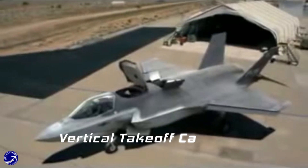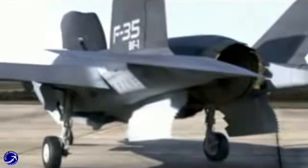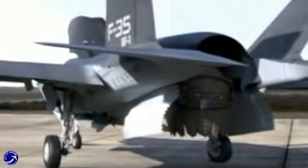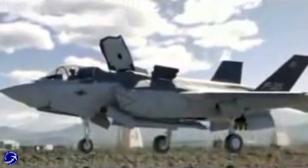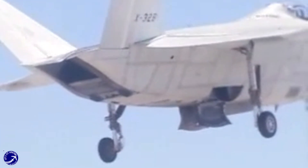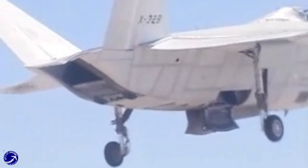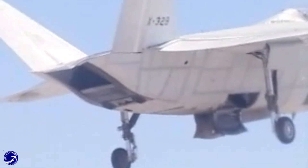A critical aspect of the JSF competition was the ability to perform vertical takeoff and landing (VTOL). Lockheed Martin's X-35 utilized a revolutionary thrust vectoring system that allowed for exceptional maneuverability. In contrast, the X-32's approach relied on a less effective lift fan system. The X-35's innovative design proved more advantageous, particularly for naval operations on aircraft carriers.